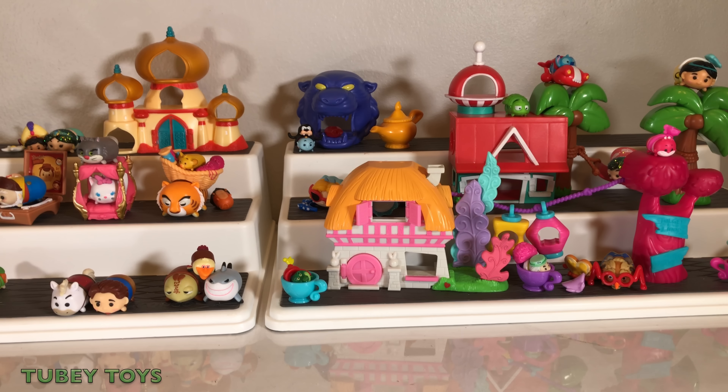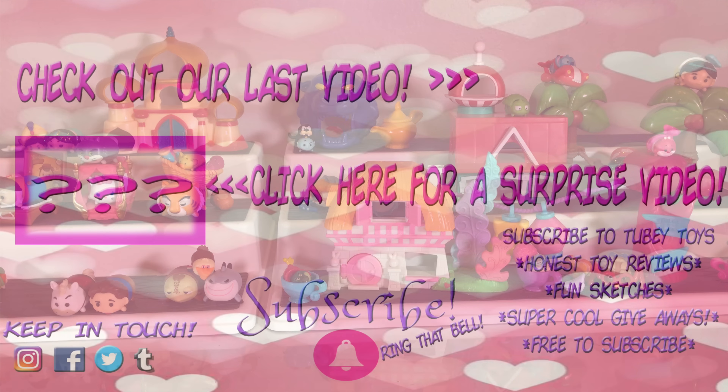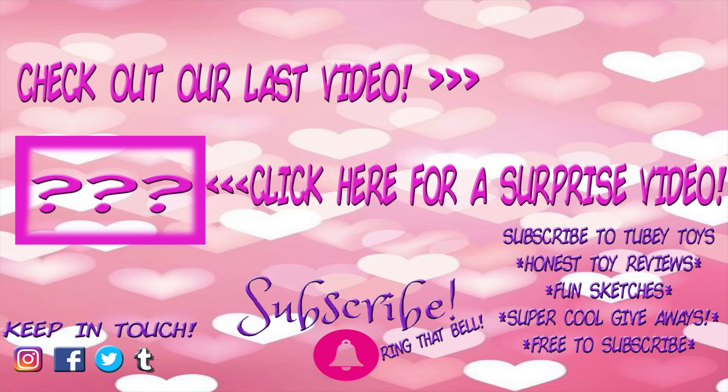Can you say goodbye, M-Tooby? Bye, M-Tooby! Thank you so much for watching, guys, and have a Tsum Tsum Tsumtastic Prize Day. Don't forget to subscribe — it's free. Thanks, guys. Have a great day. Bye!